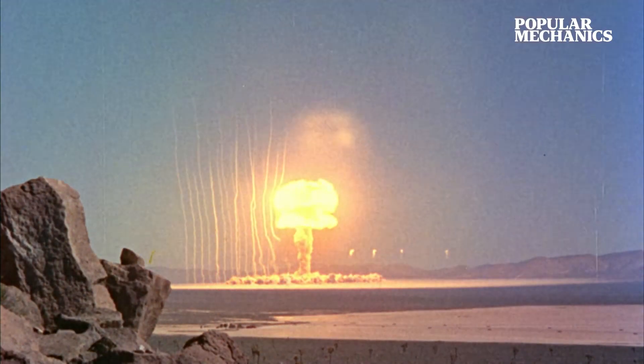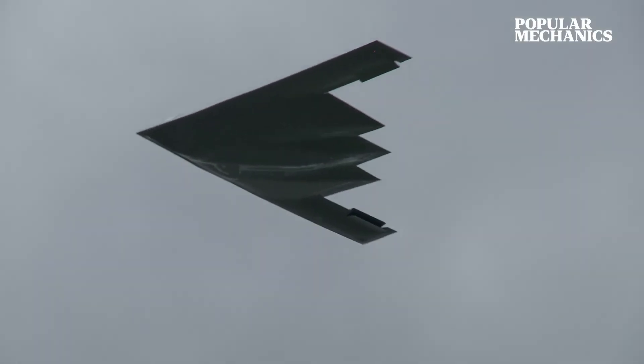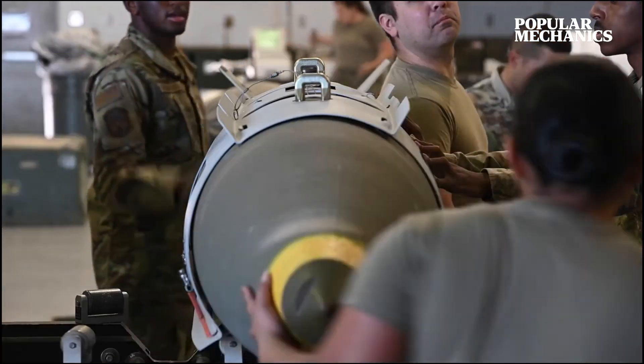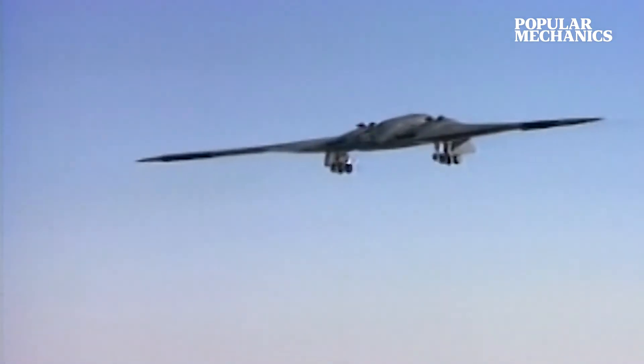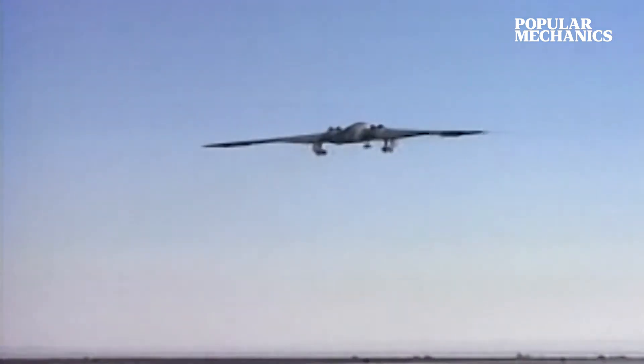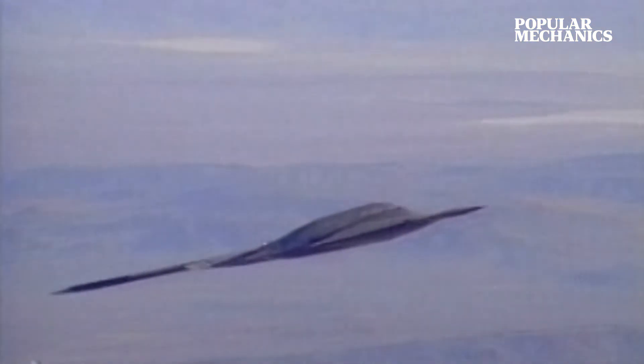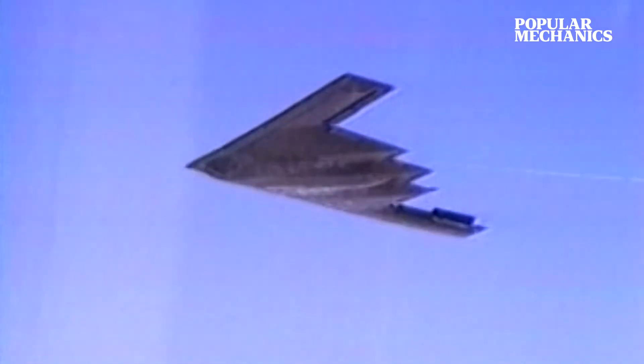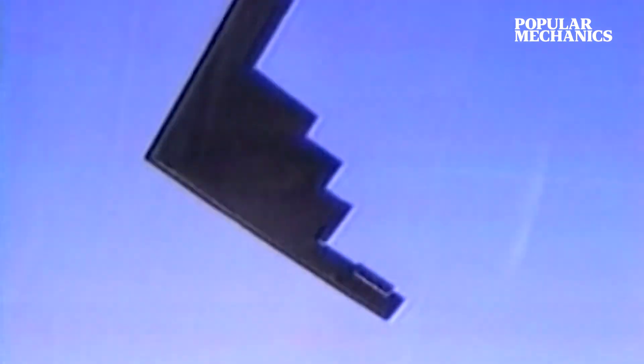Originally intended as just a nuclear bomber, the B-2's design was shifted to incorporate precision-guided conventional bombs in the early 90s, leading to its combat debut in Operation Allied Force, where B-2s accounted for 33% of all targets destroyed in Kosovo during the first eight weeks of the conflict, flying out of the U.S. for each mission.